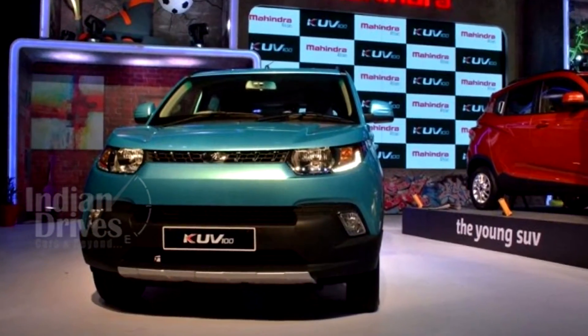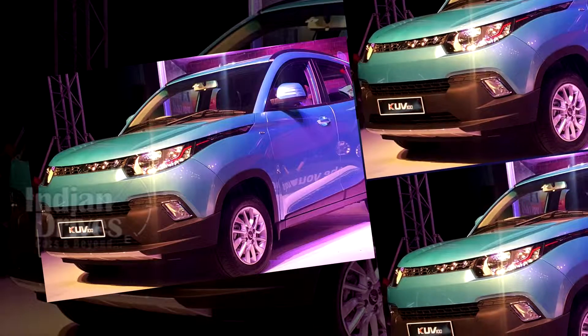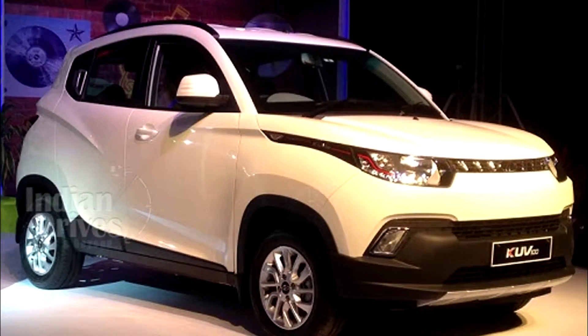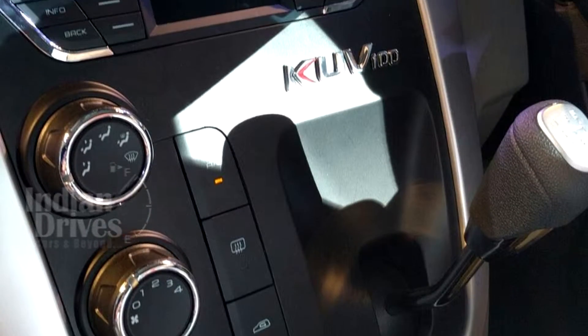For starters, the KUV100 debuts a whole new engine family from Mahindra called the M Falcon. This 77 bhp 1.2 litre engine performs much better than the previous engines Mahindra had offered, and gives out the highest mileage in Mahindra's history of over 25 kmpl. The engine comes mated to a 5-speed manual gearbox.